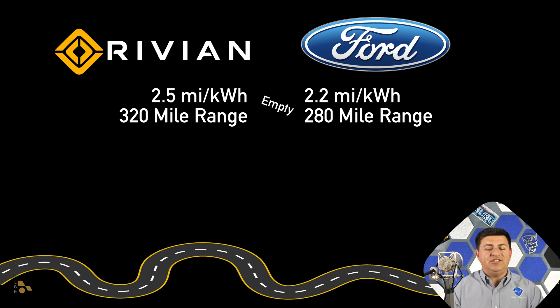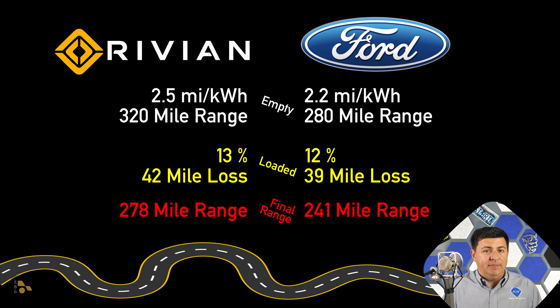Now let's get to the numbers — how much range did each of these trucks lose? The Rivian lost 42 miles of range; the Lightning a little bit better at 39 miles of range, or about a 12% reduction versus 13% in the Rivian. I think the reason is that the Rivian's cargo area is smaller. The bed is definitely smaller, so things like the umbrella were sticking up a little bit more and perhaps created a bit more wind resistance, making things slightly less efficient. But the majority of the efficiency difference in the Lightning really just comes down to weight, because most of those items were well within the profile of the bed. So aerodynamically things may have changed a little bit, but what really changed was the contact patch of the tires on the road, and of course the friction against the road as well.